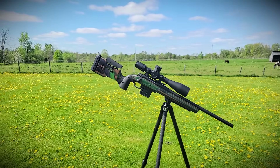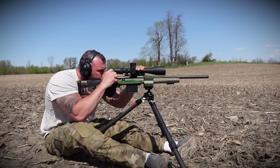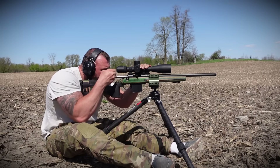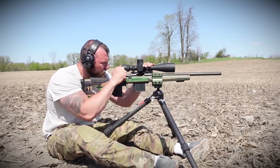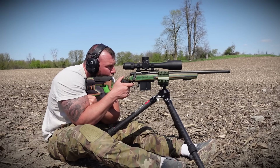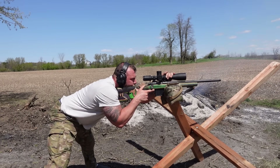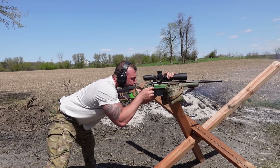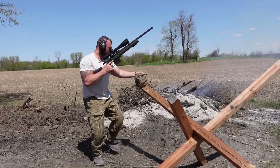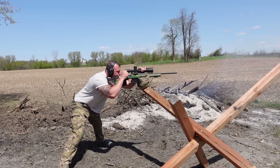The barrel is also free-floated once you put the action in this stock, as it should be. It has an aluminum chassis that starts at the front and works its way to the back. You have two different grip options — a nice 90-degree vertical grip, which I much prefer over the 45-degree one. It takes AICS magazines as it should, and has an adjustable comb height, adjustable length of pull, and a vertical adjustment on the rear pad. It has everything covered. It's not strictly a PRS rifle, but without a more prominent barricade stop on the front, it's more of a designated long-range shooting rifle — which is exactly what this rifle is going to be.